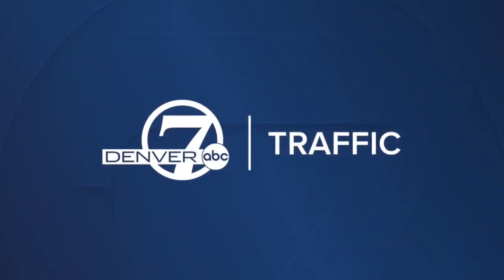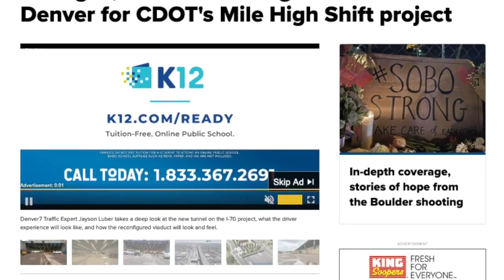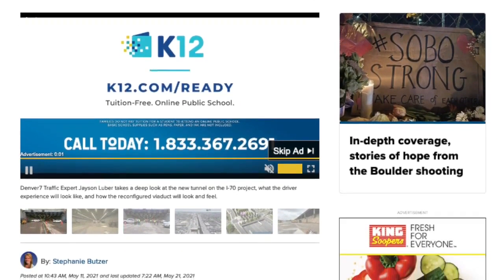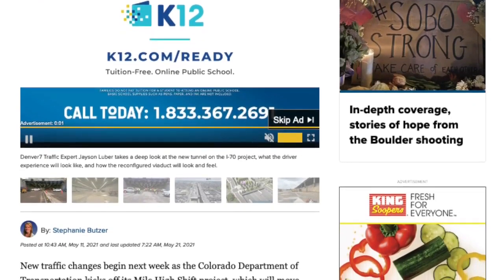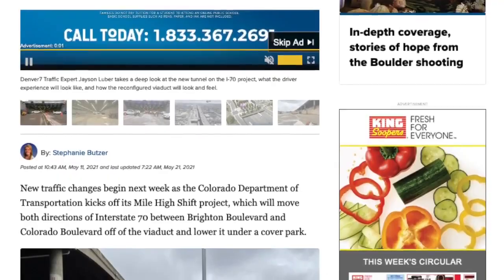Jason Luber, Denver 7. You can find more details about this weekend's closure on I-70 right now on the Denver Channel. And on Monday, we'll be out there live on I-70 for Denver 7 Morning News as the first drivers make their way through that brand-new tunnel. That's all for this Denver 7 360 in-depth report. Have a great weekend.